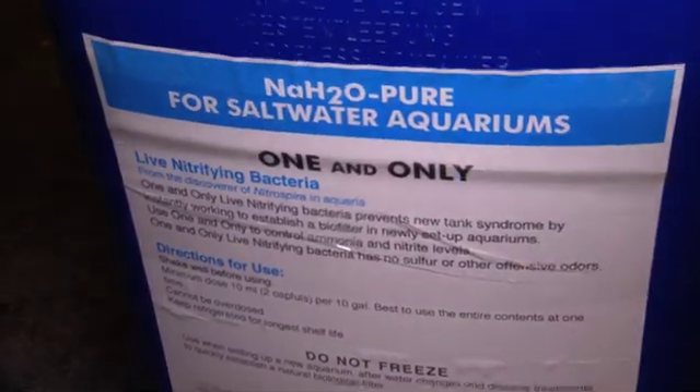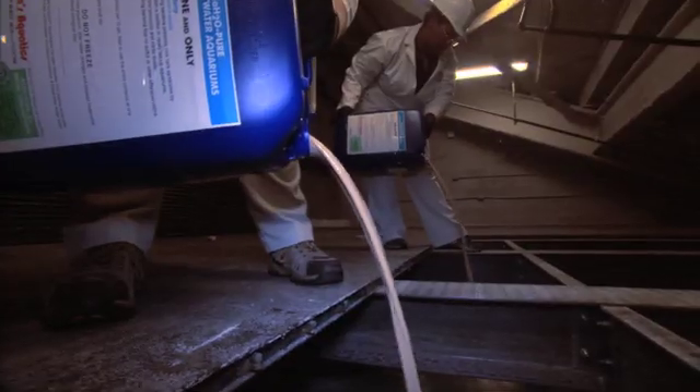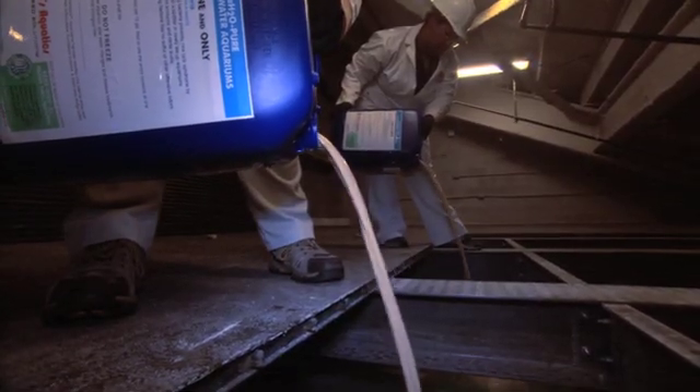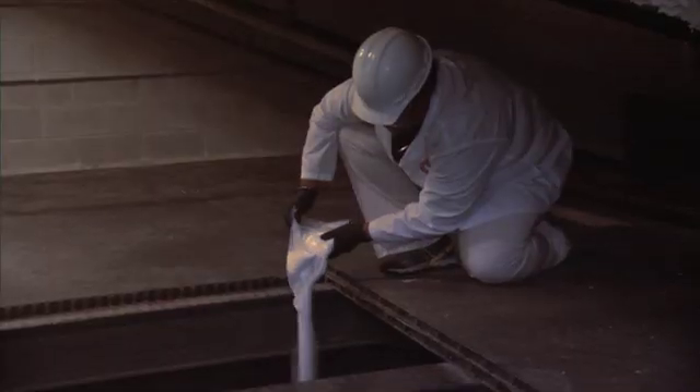And then there's biological filtration, which is essentially growing the bacteria that you need in order to take out the chemical components that are harmful to the animals. Believe it or not, a healthy environment requires bacteria — the good kind. Our job is to grow bacteria in these exhibits that can denitrify, or remove nitrogen from the water. And it's no small feat to pull this off.